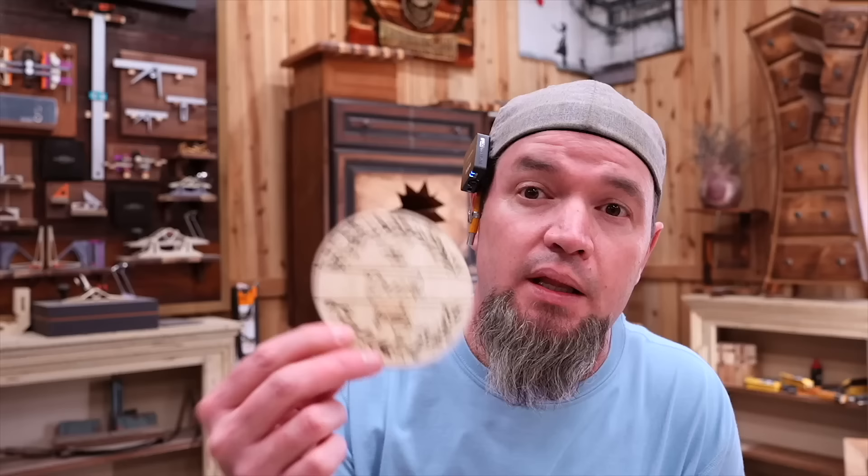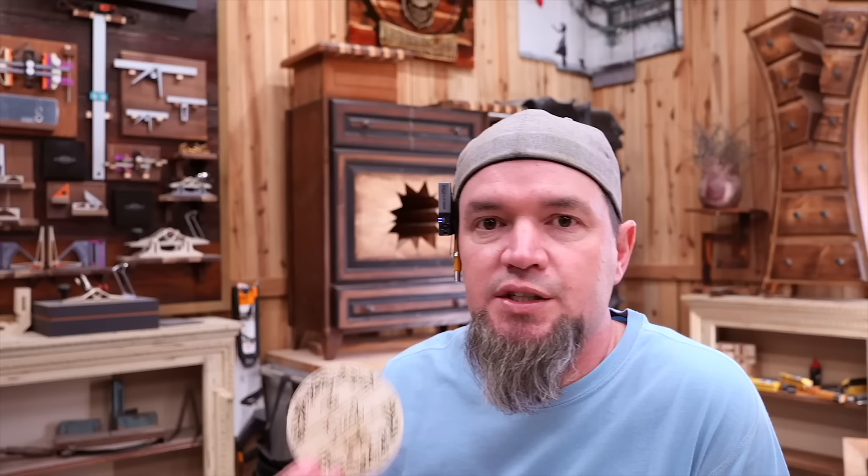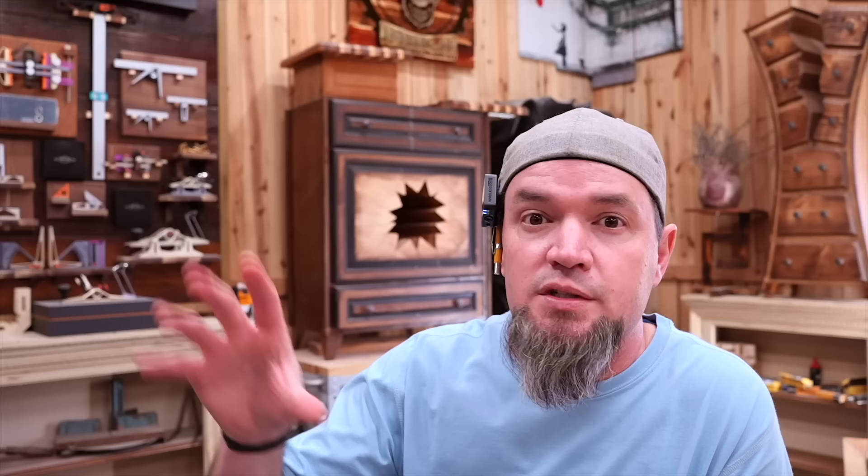The cool thing about customized items for weddings is people will buy a ton of them because they'll want to send one home with each guest. There are tons of people out there making these things and selling them in bulk. The one thing that makes you different is that you are also making these larger items to rent — they can rent their arbor, rent their centerpieces, and also buy customizable gifts. The more things you can offer to make yourself a one-stop shop, the better.